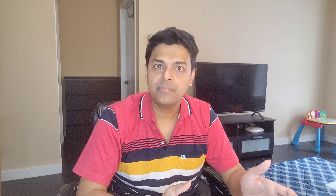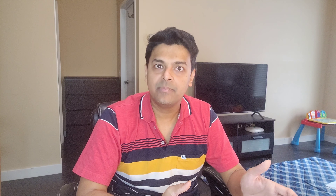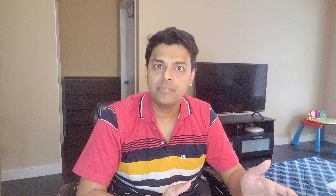Since the Canadian citizenship application is a very long process, we will divide it into multiple videos. As our application progresses, we'll make videos for each stage. If you haven't already subscribed to our channel, please subscribe if you like the content.